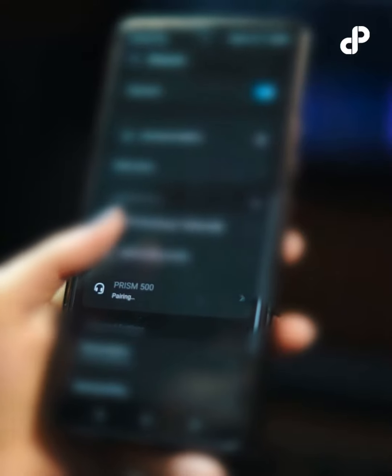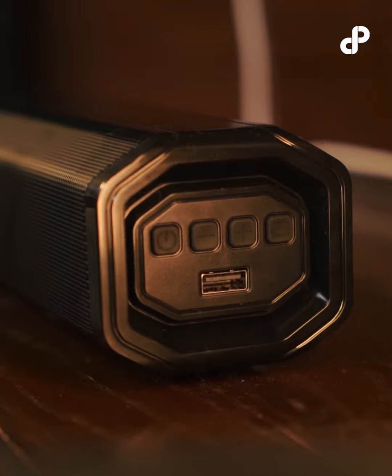With Bluetooth 5.0 technology, connect with your TV, gaming console, or smartphone for endless entertainment possibilities. Bluetooth connectivity, USB, and TF memory card let you play your favorite tracks and enjoy them too.